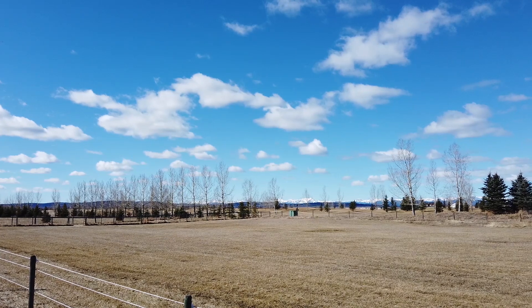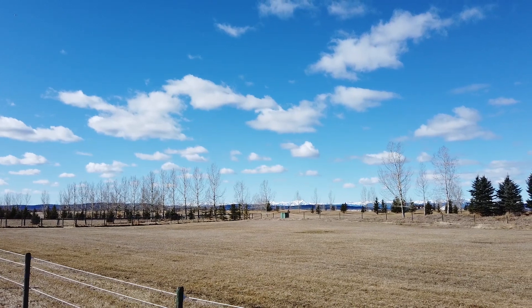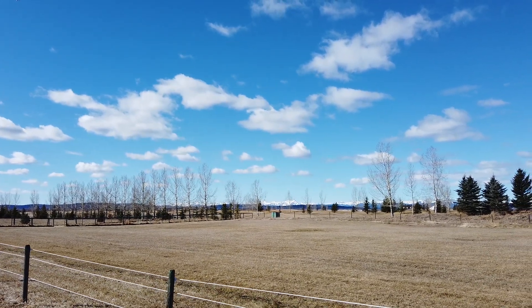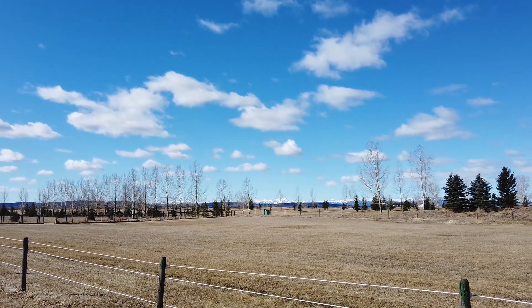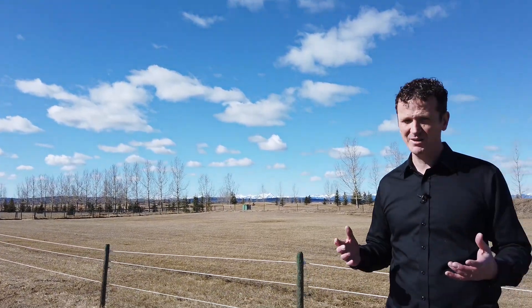The first thing I want to point out about this property is the fabulous views of the mountains. Imagine waking up to these every day — peace and tranquility. And just on the other side of this property, a 27-hole golf course. If you love golfing, can you imagine being walking distance to the clubhouse?